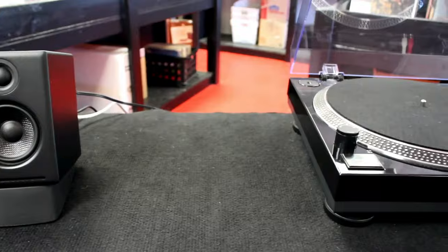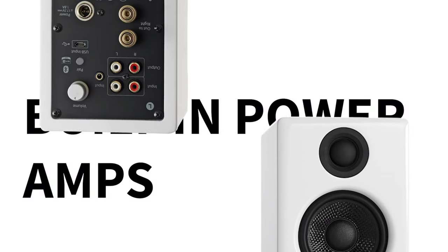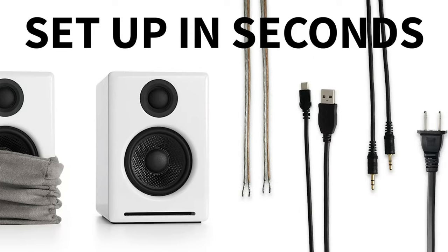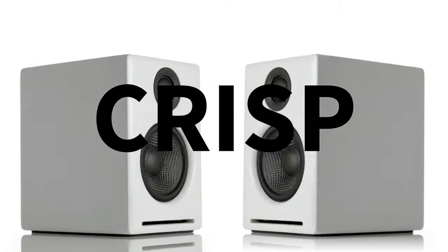For $269, it delivers excellent sound in a compact, attractively minimalist design, which is why it appears to be so popular at the moment — some sites have it back-ordered, or not available in certain colour options. I personally like the white.